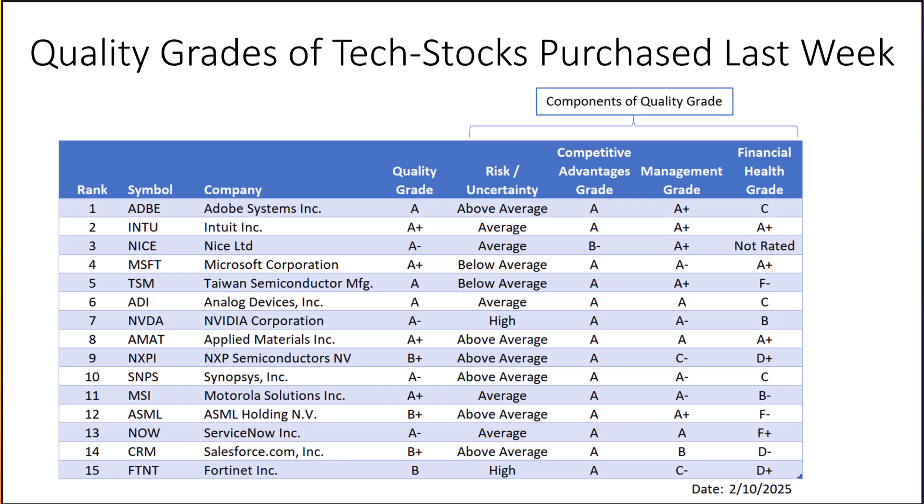And finally, the last quality component is financial health. Remember that the risk rating is comparing these stocks to other stocks, not to other investments like bonds or CDs.